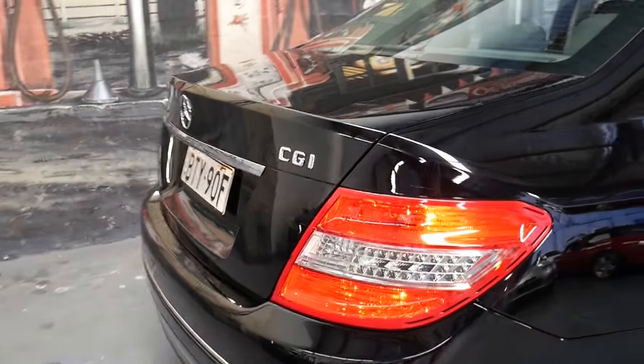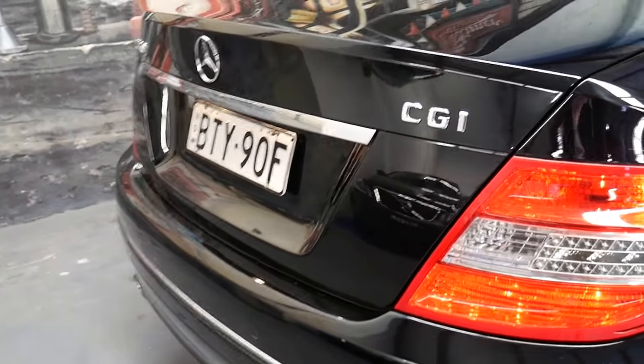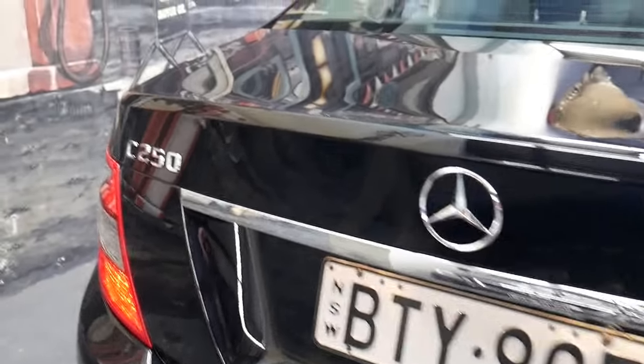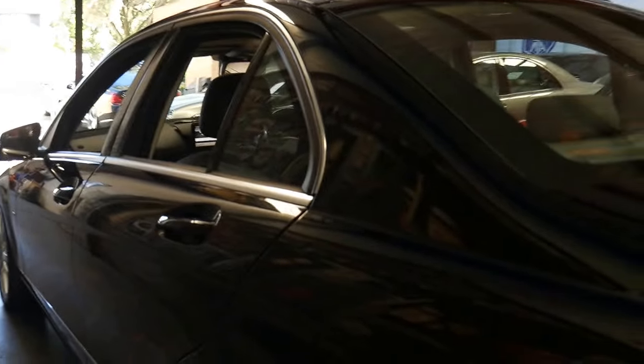I have left this car running because I want you to see how silky smooth that engine is. There's no smoke, obviously. It's been serviced by Mercedes-Benz since the day it was brand new. It has a full logbook and spare keys.